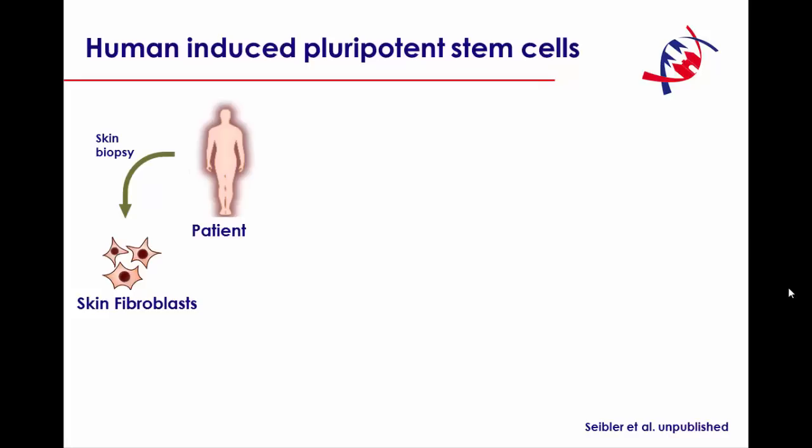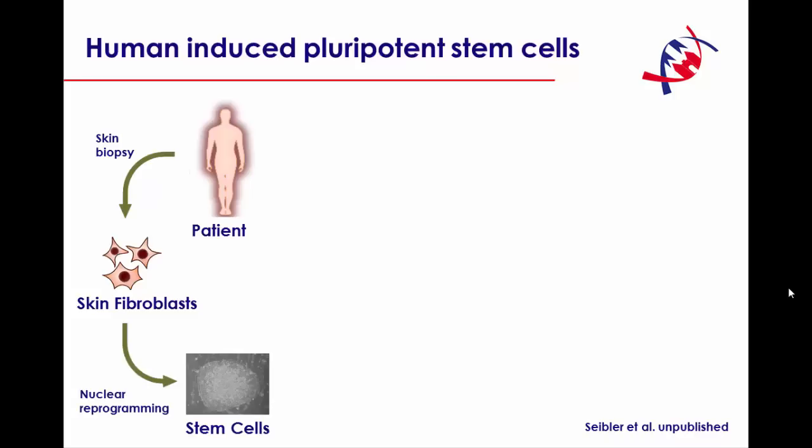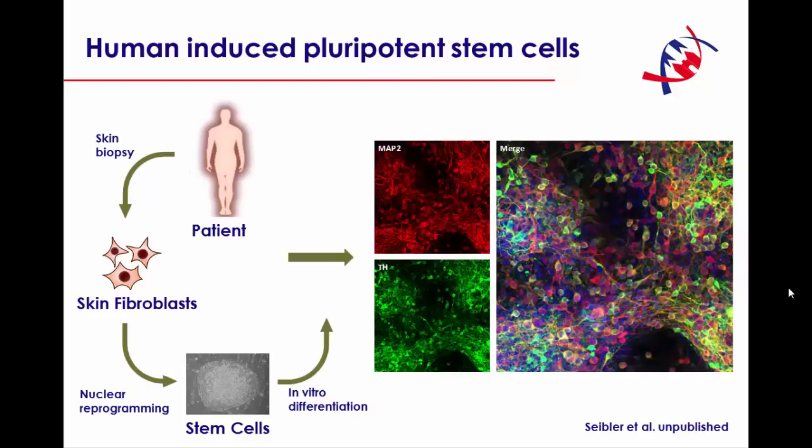Induced pluripotent stem cells, or iPS for short, are derived usually from a small skin biopsy, and these skin fibroblasts are then reprogrammed into stem cells. Later on, these stem cells can then be differentiated into tissues of interest, such as, in our case, nerve cells or neurons. In Parkinson's disease, we are particularly interested in dopaminergic neurons that stain positively here for tyrosine hydroxylase.